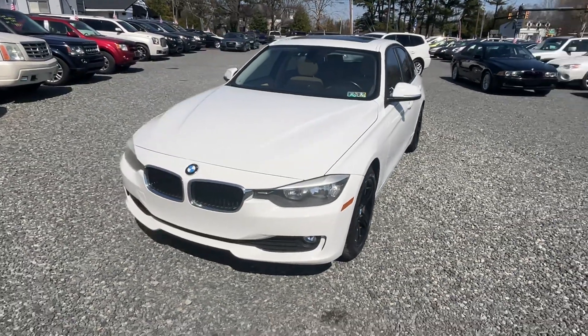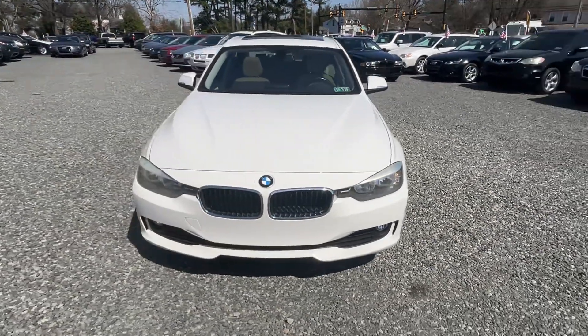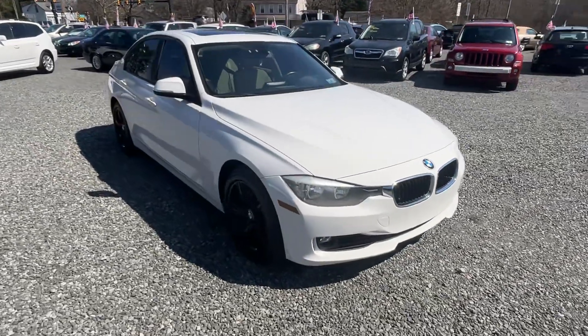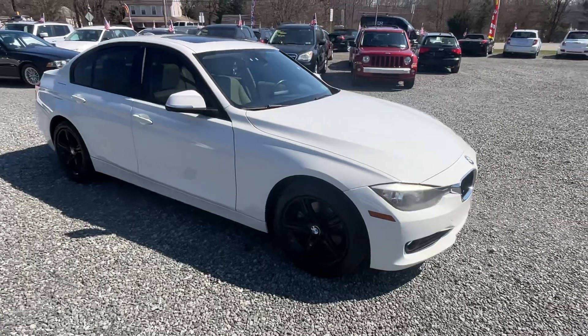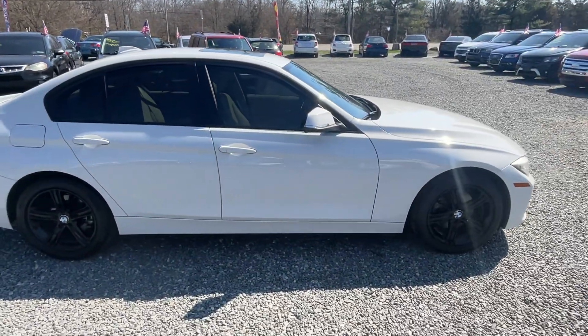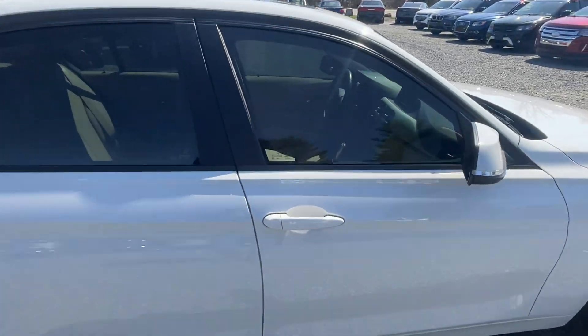Here we have a 2015 BMW 320i, 90,000 miles on the car, and this is actually the first BMW of this body style — the 3 Series of this body style we've had. I just took it for a drive. Really nice, really a refined car.